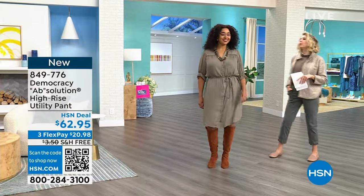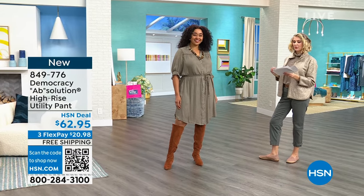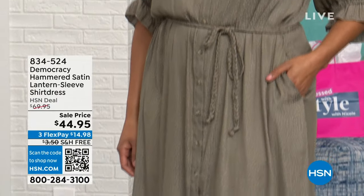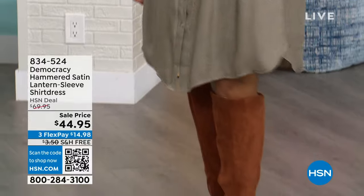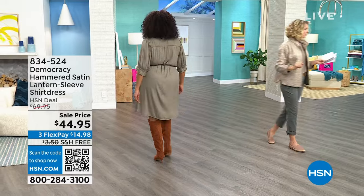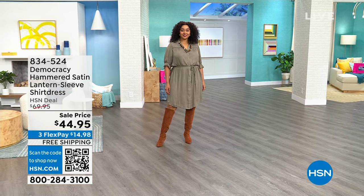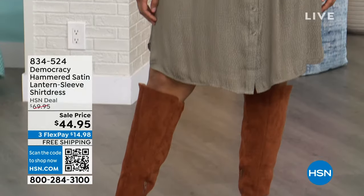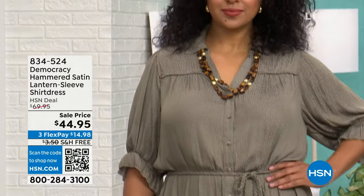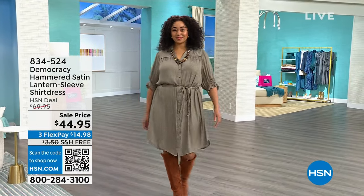We also have this gorgeous dress — Kenya, this is so beautiful on you. You have to buy this if you don't have it. This is the Democracy Hammered Satin Lantern Sleeve Dress. It is $25 off — you're taking it home for $14 and change on Flex. We're seeing it right now in the olive. We also have a toasted acorn color, like a rich caramel, and the tulip nectar — a pinky, gorgeous, deeper jewel tone color. I would grab two. The silhouette is flattering on anyone. Are we surprised with Democracy being so thoughtfully designed for women?